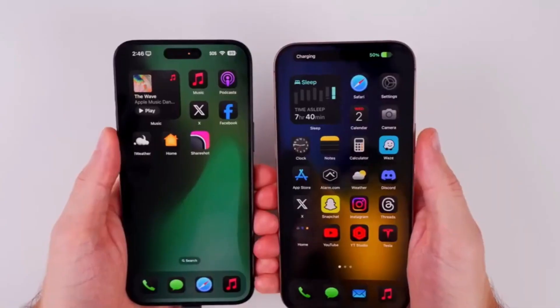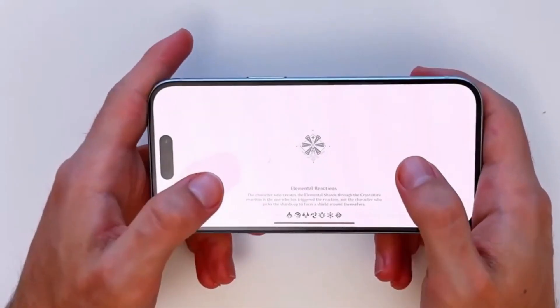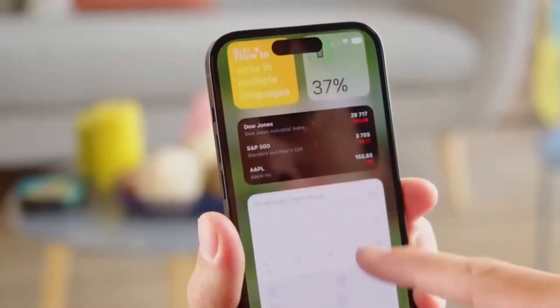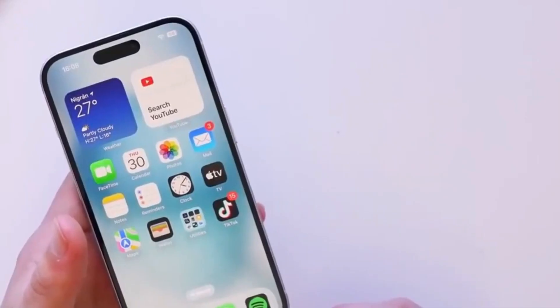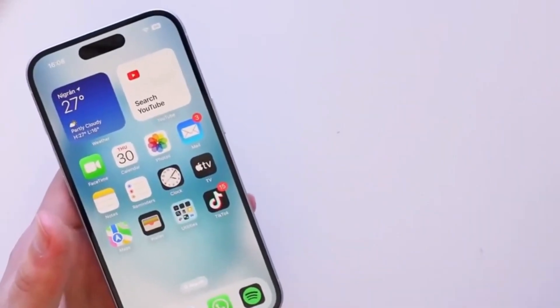According to at least four previous reports, this metal lens was expected to come only to the iPhone 17 Pro Max model, so we thought the size of the Dynamic Island would only be reduced on that model. But now, the report says that this metal lens will come to all iPhone 17 series models.